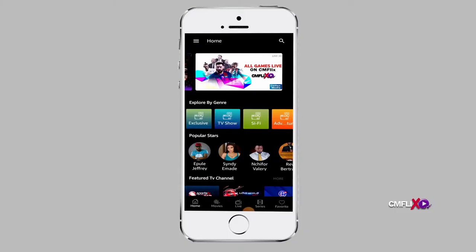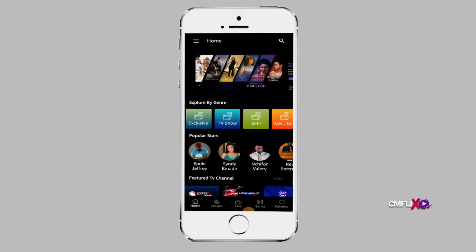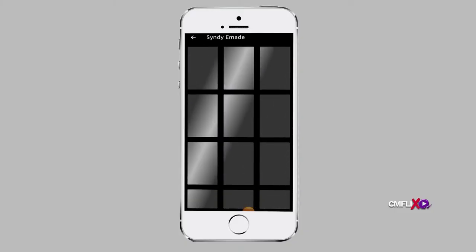You can also search TV shows by clicking on the search button. Here you will be presented with various categories and if you click on the series option, you will have a privilege to filter content by country or release date. You can also filter TV shows by popular stars. For instance, if you click on the Cindy Emadé icon, you will be presented with TV shows she has been cast in.